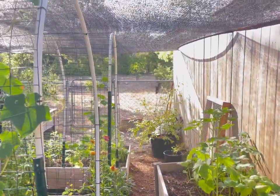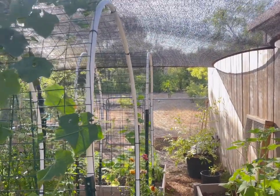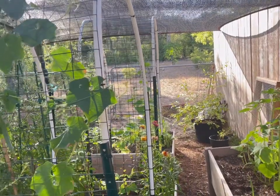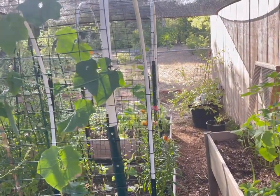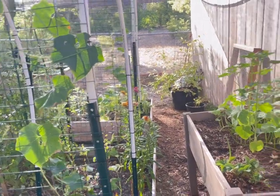Oh, it's a hummingbird! It just flew right by me and scared me. Oh my gosh, that was so amazing. I've seen several hummingbirds this week, but it flew right by my head and kind of scared me.